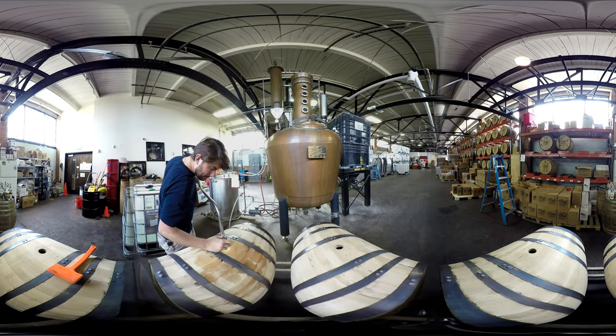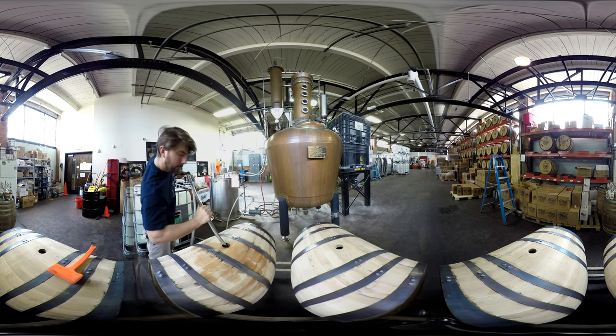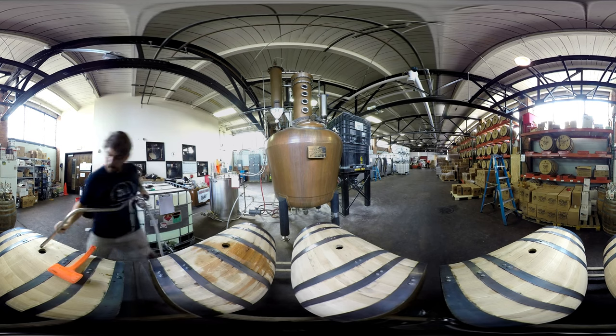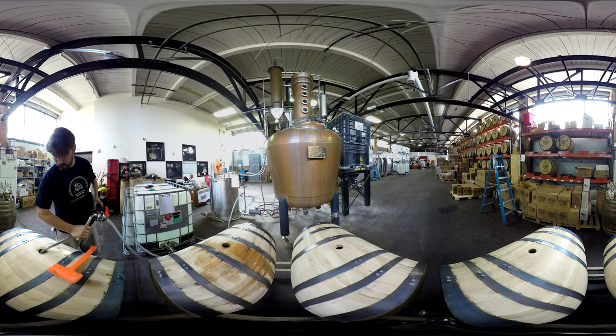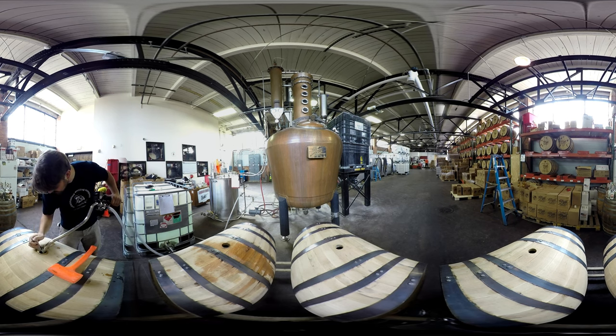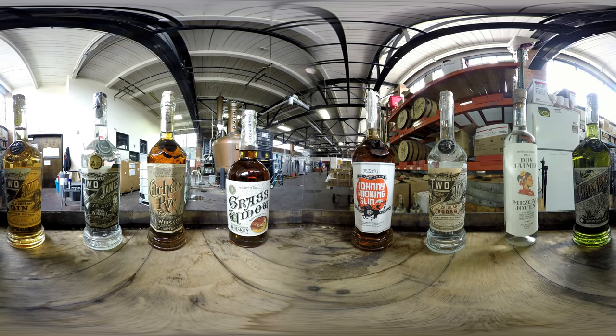We pump it over into the still. We apply heat so the alcohol boils off. We direct it through the still into a condenser, which condenses it back into a liquid. And if it's whiskey, we proof it down to barrel proof, put it in a barrel, and wait and hope it turns out good. We'll continue to keep putting the whiskey away, let it do its thing in the barrel, and start cracking them open when they're ready.